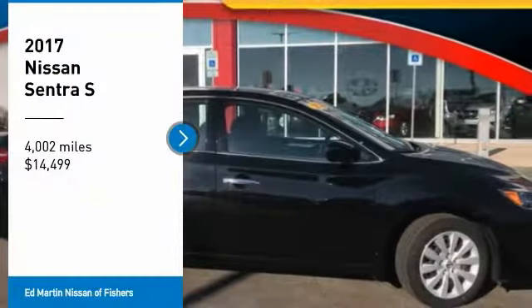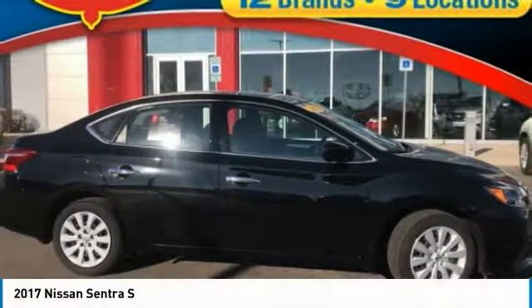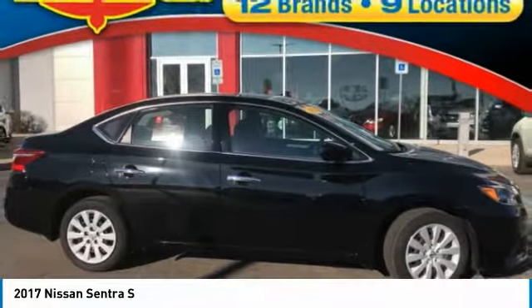You are going to love the 2017 Sentra. With its spacious and versatile interior and stellar fuel efficiency, the Nissan Sentra is the obvious choice for anyone who wants to enjoy a stylish and comfortable ride, and is priced below $15,000.